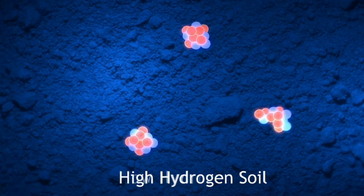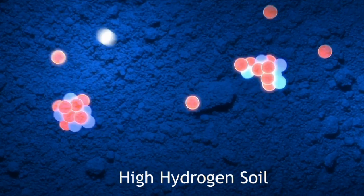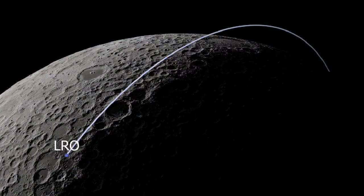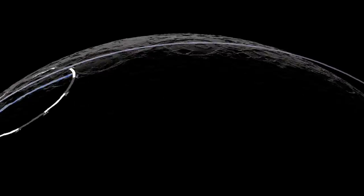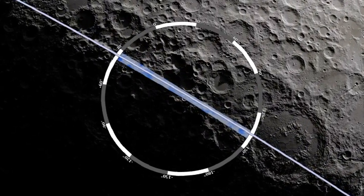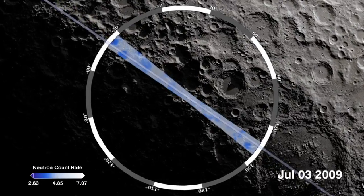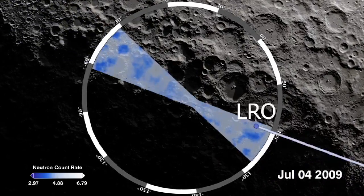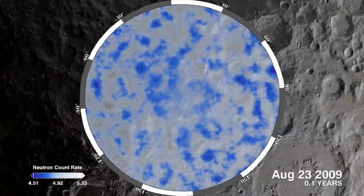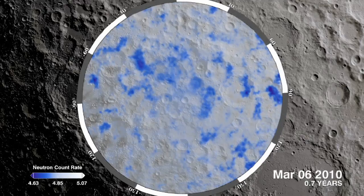In order to make a detailed interpretation, LEND needs to observe a large number of neutrons. Because LRO is constantly moving, LEND is never over one place long enough to count many neutrons. So, to make a detailed interpretation of neutron flux, scientists add together many measurements from many orbits. With each orbit, LEND's dataset gets larger, and its picture of neutron flux continually improves over time.